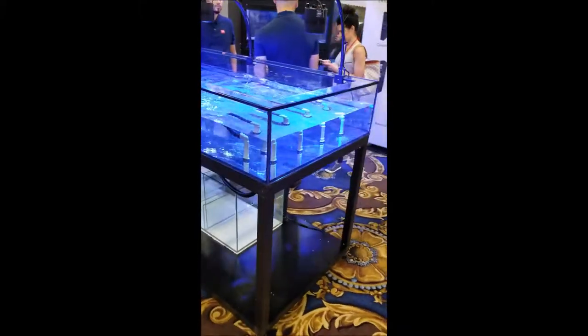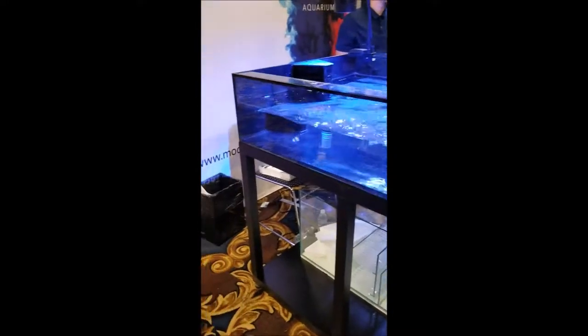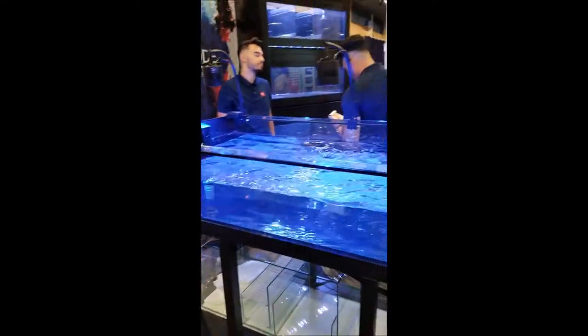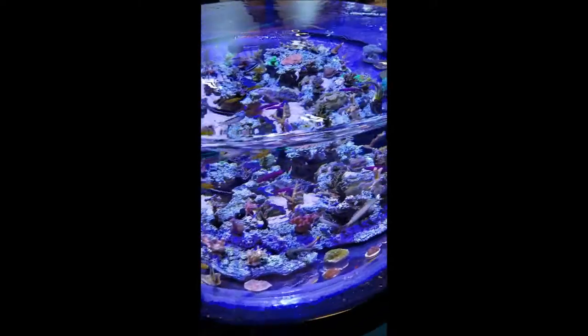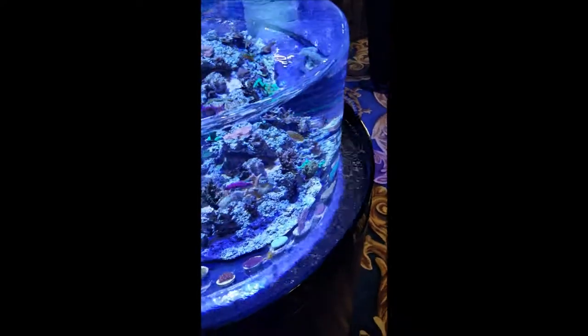Nice little tank. The tank overflows from the top here — see it? Like an infinity pool.